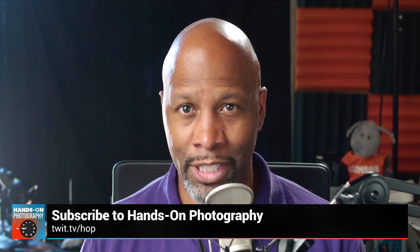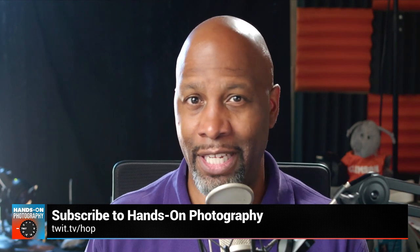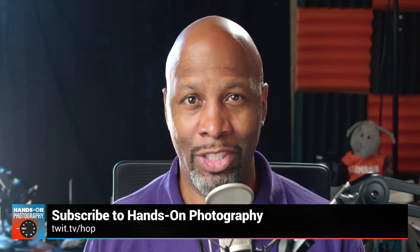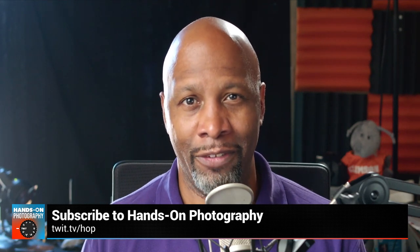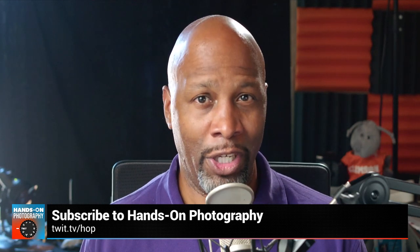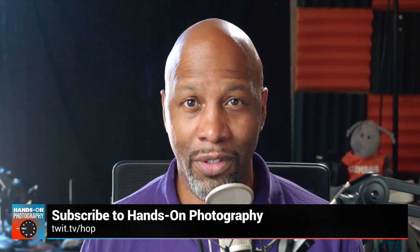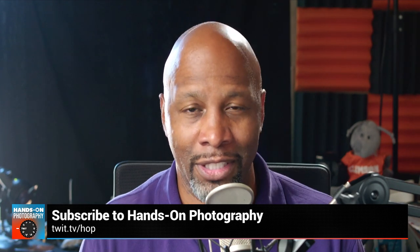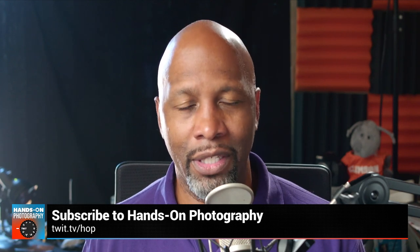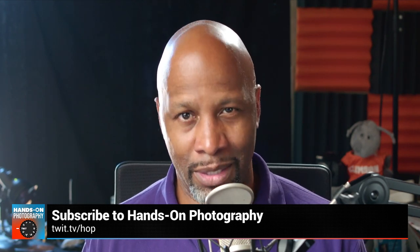What's going on everybody? I am Ant Pruitt, and I am the host of Hands-On Photography here on TWIT TV. You've got yourself a fancy smartphone, a fancy camera, but your pictures are still lacking. Can't quite figure out what shutter speed means? Watch my show — I got you covered. Want to know more about ISO and the exposure triangle in general? Or if you've got all of that down and want to get into lighting — making things look better by changing the lights around you — I got you covered on that too. Check us out each and every Thursday here on the network. Go to twit.tv/hop and subscribe today.